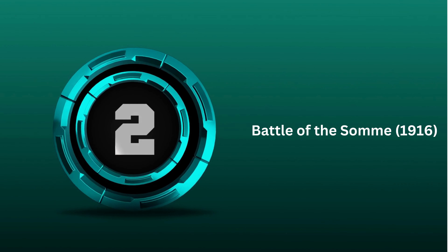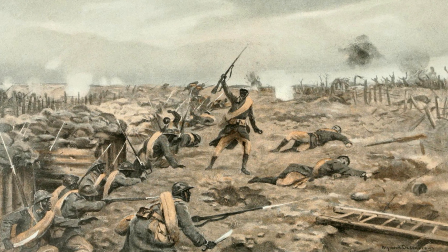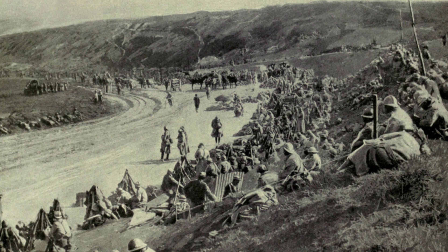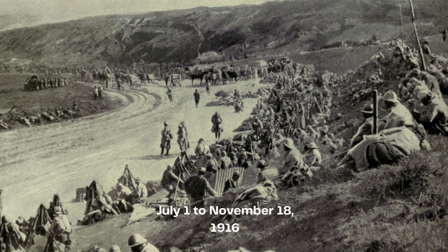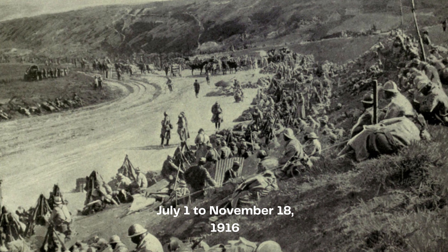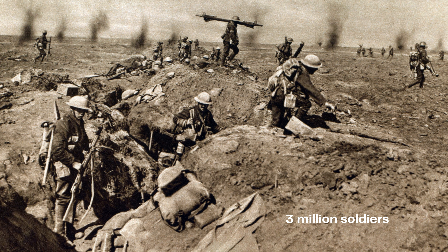2nd: Battle of the Somme. The Battle of the Somme, fought during World War I on the Western Front, is one of the most renowned battles in history. It took place from July 1 to November 18, 1916, between British and French forces on one side and German forces on the other. Approximately 3 million soldiers participated in the battle.